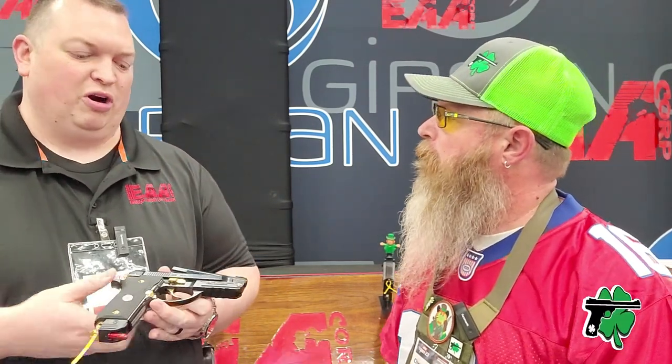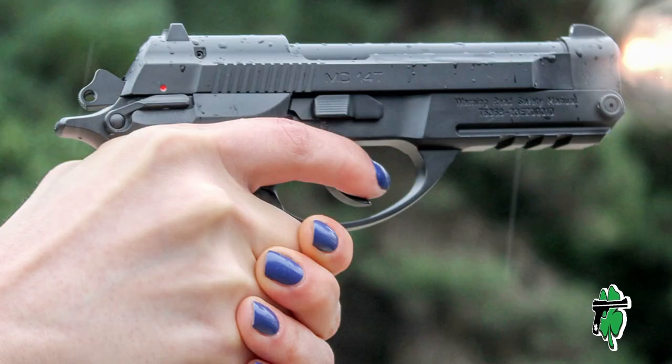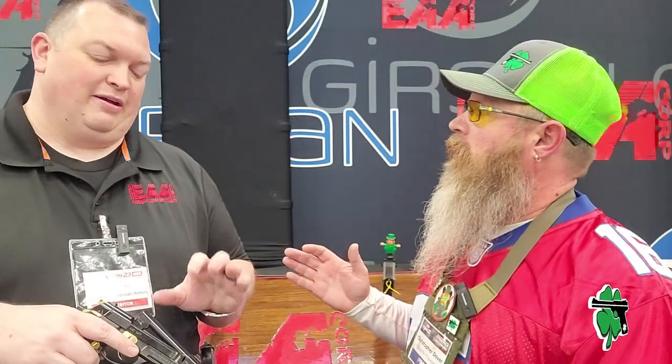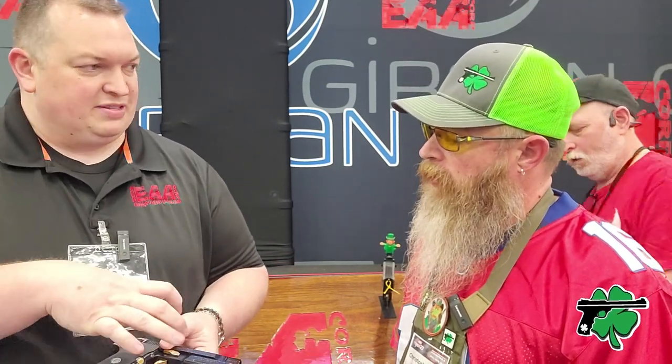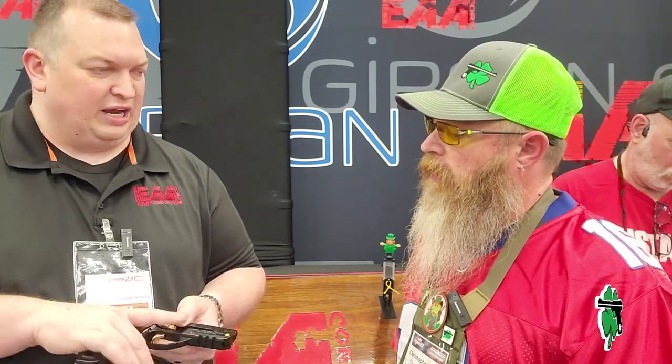This is a tip barrel 380 ACP. It's designed for people with hand strength issues — if you're arthritic, older people, anybody with any kind of hand strength issue. The whole idea behind this is no more need to rack a slide. Simply tip the barrel, drop a round in, close it, and she's ready to go.